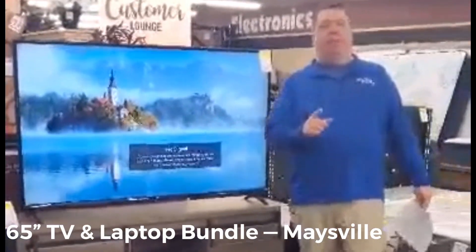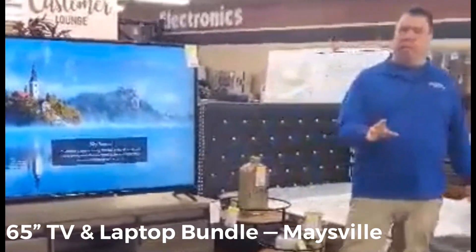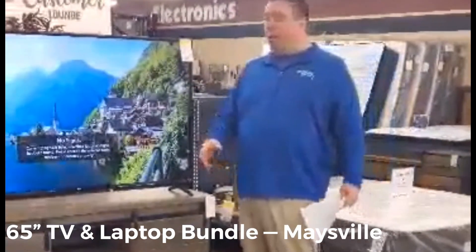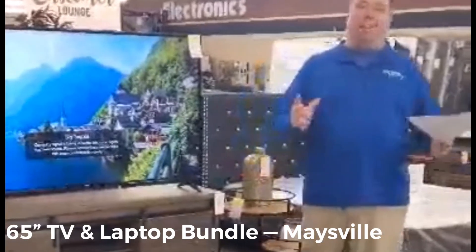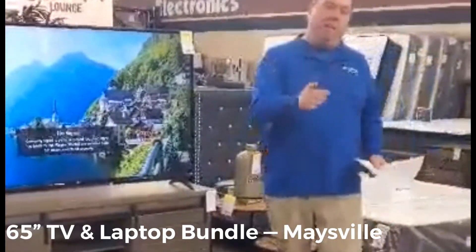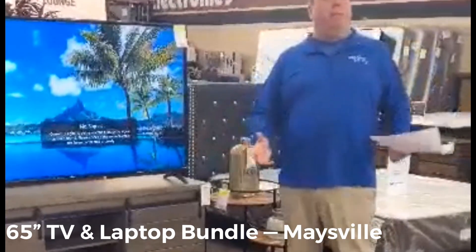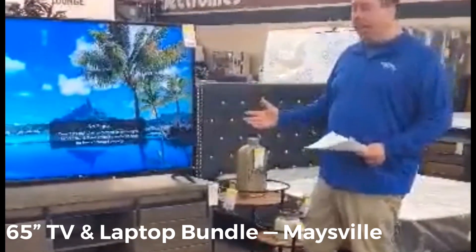Hey guys, it's Mike from Amazio Rent to Own. I just want to go over a couple of things. We're doing something a little different — customer appreciation sale this Friday and Saturday, April 3rd and 4th. You're welcome to come in the store and shop with us, but we are limited to how many people we can have in. So we're launching the Home Shopping Rent to Own Network going on in the next few days.